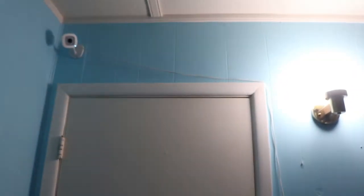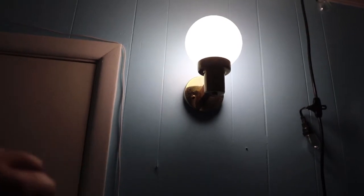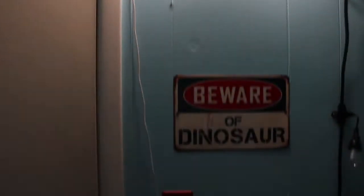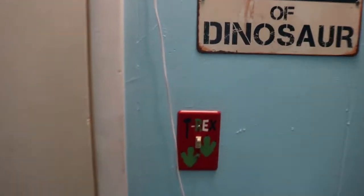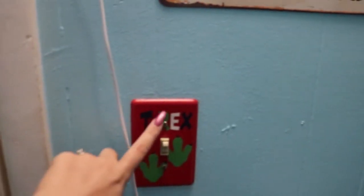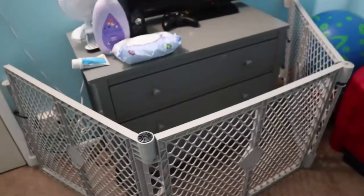We are doing Parker's toddler room tour today. When you first walk in there is the door — we have a monitor right there. This is just a regular door, and next to that we have a light we need to get a new fixture for because this is just the one that came with the house. We have this little 'Beware of Dinosaurs' sign and a little T-rex light switch cover.